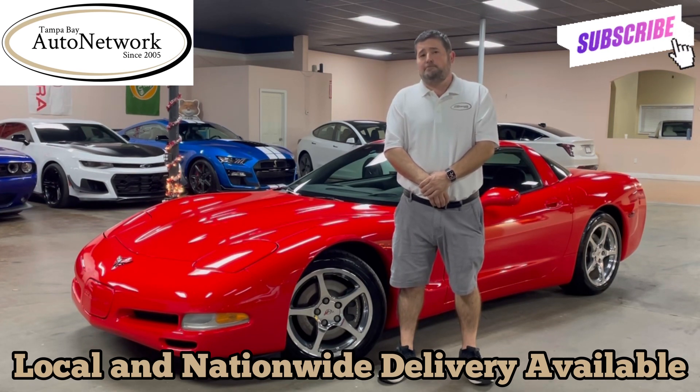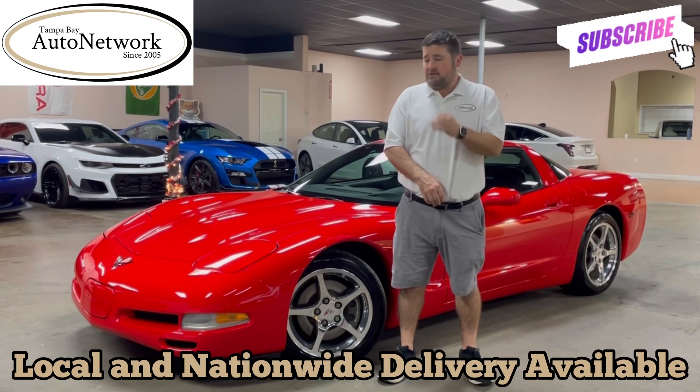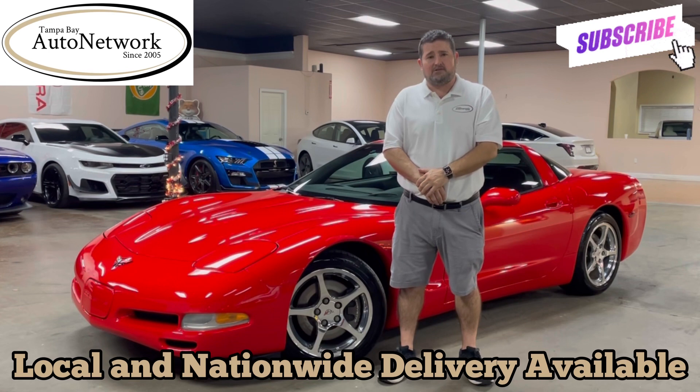If you're on our YouTube page, please don't forget to like, subscribe, and comment below what you think about this 22-year-old Corvette. Also, don't forget to smash that bell — that'll give you notifications about our inventory and let you know about these walk-arounds when they're made.